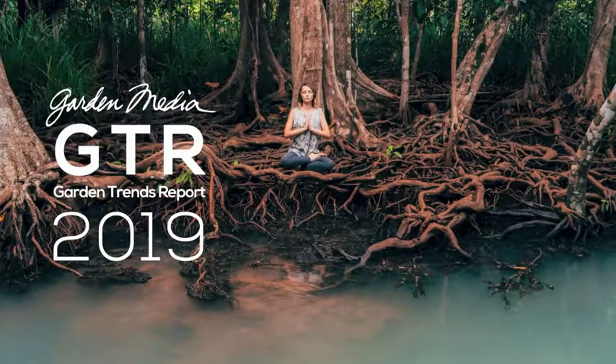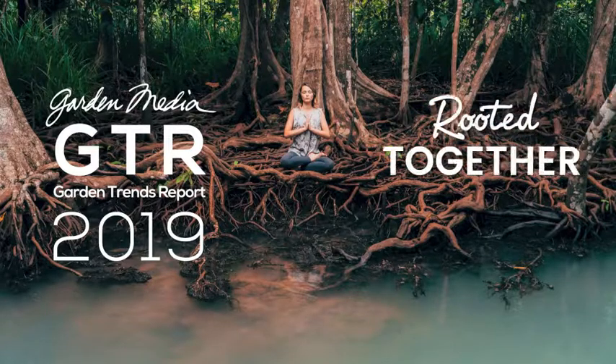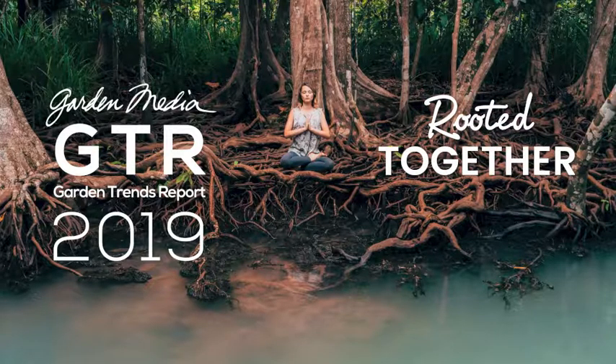Hi everyone, and welcome to our 2019 Garden Trends video series, where we take a deeper dive into the 8 trends detailed in our Garden Trends Report, rooted together. If you haven't checked that out, there is a link below in the description. Today, we are taking a look at the robo-gardening trend.